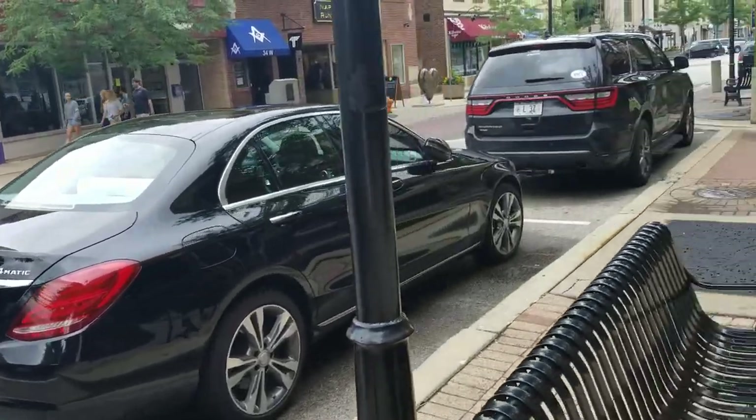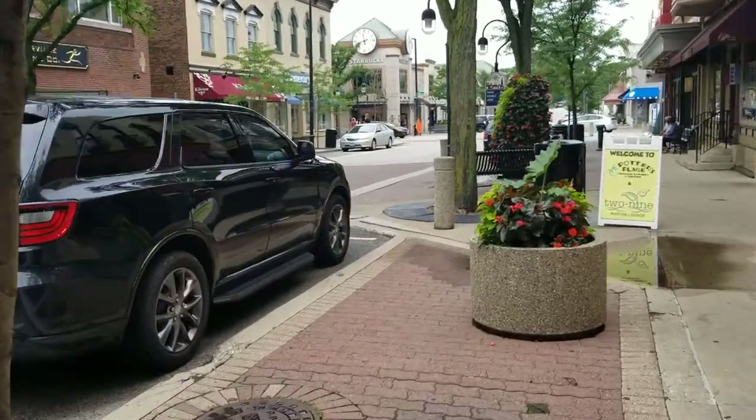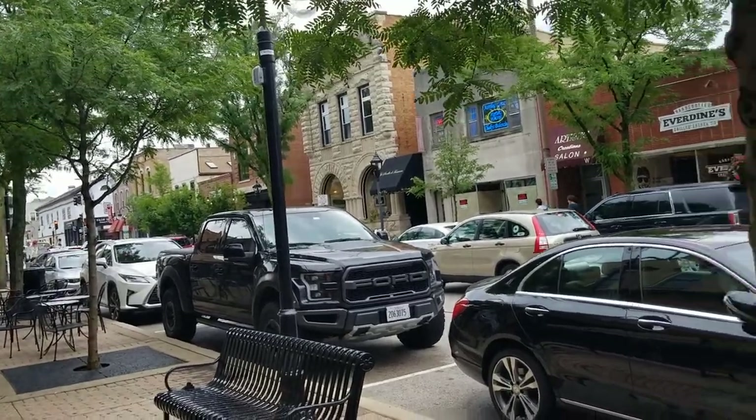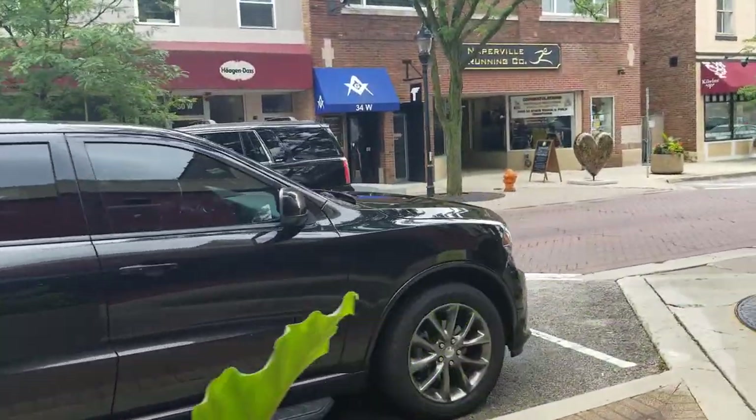Mercedes C300 right in front of it. Starting with the Lexus to the Mercedes, every car on this side is pretty much nice. If only this was a Jeep Trackhawk.